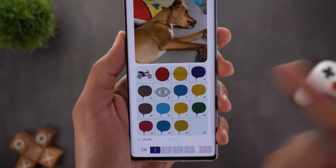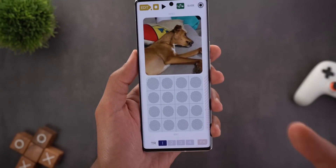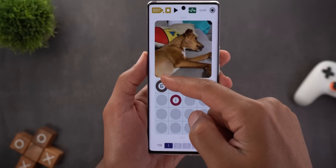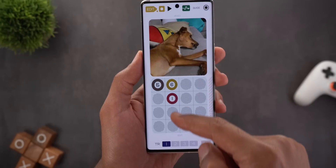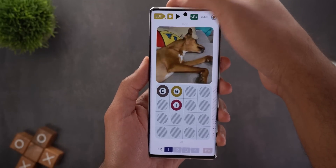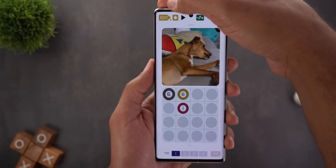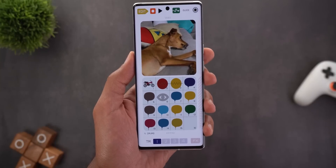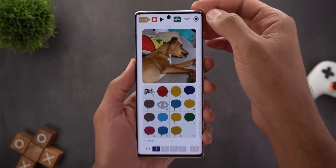Each sound has its own number, so you can choose how to create your mix by tapping the edit button. In the empty spots you can choose, for example, sound one here, sound five or eight, and so on. You can change the number of a sound by swiping up and down, and once you're happy with your edit you can listen to it by tapping the play button. To exit edit mode, tap the edit button one more time.